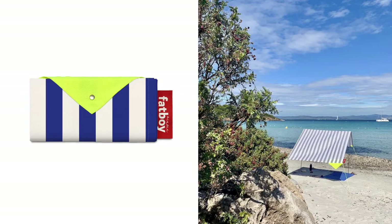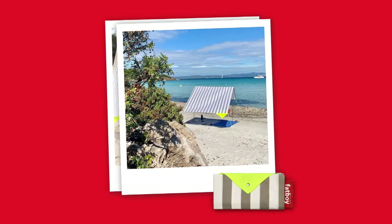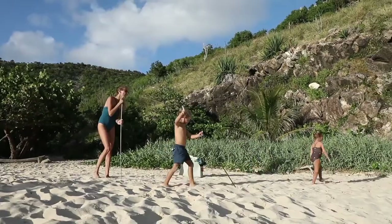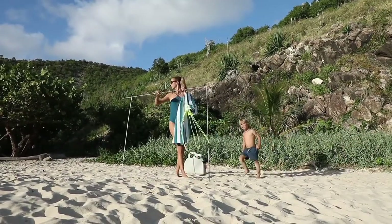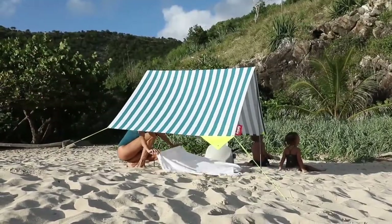Result? The envelope-sized Mia Sun beach tent. Folded, it's an extra pocket that fits in your bag. Easily unfolded in just 90 seconds, it provides elegant sun protection for a family of four or just a threesome.